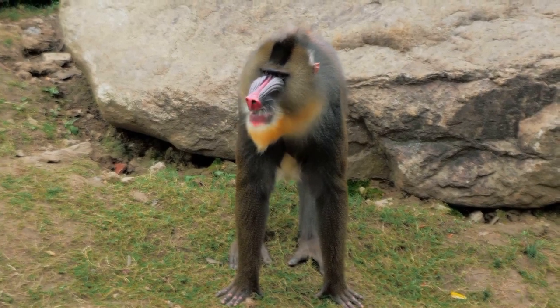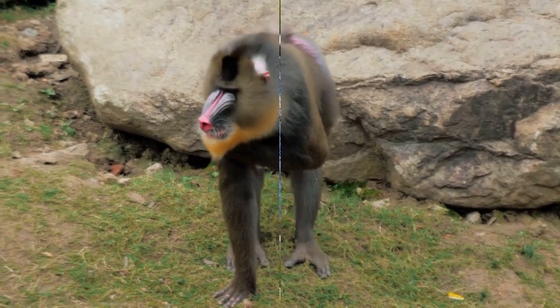Moving on to number five, we encounter the mandrill. This primate is most notably recognized by its multi-colored face, featuring a bright red nose surrounded by blue and yellow ridges — it's a sight that's hard to forget.